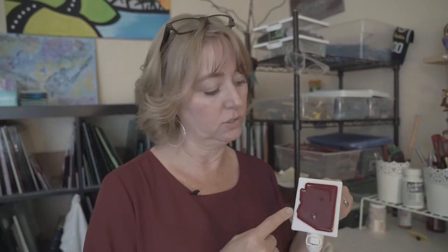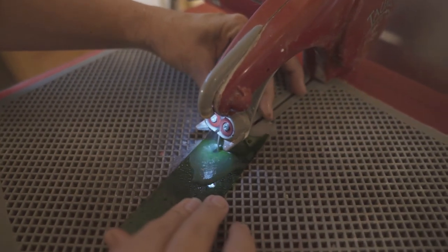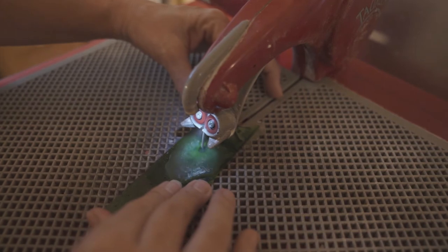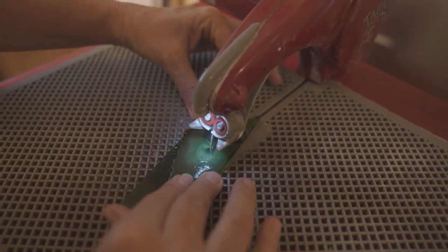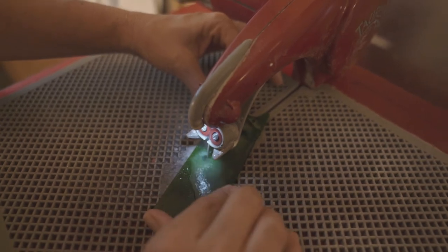Sometimes I need to create a little bit more intricate of a design. Glass always wants to cut in a straight line or a slight curve, so in order to get some of these more intricate shapes I have to use a glass saw. The blade on a glass saw is basically a round diamond bit blade, and it allows me to create things that are a little more fancy, a little more intricate.